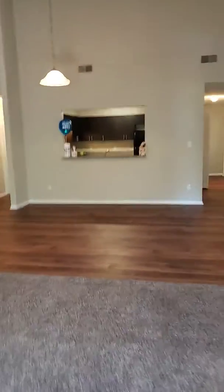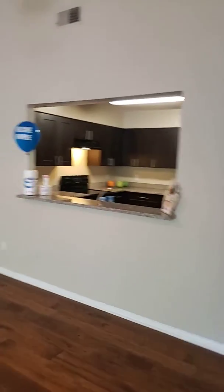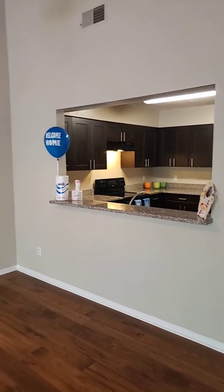Again, living room, dining room. You have your kitchen area, so you're able to look through the kitchen as you're cooking and entertain your company.